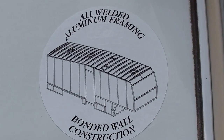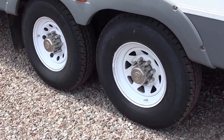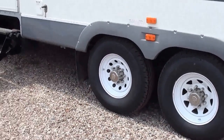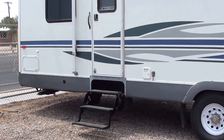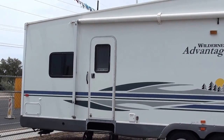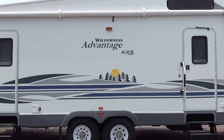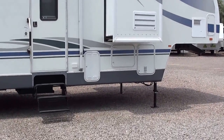All aluminum. Brand new tires, repacked wheel bearings, brakes adjusted, dual entry doors. I've been in the RV business for 10 years and this is the first time that I've ever seen a front kitchen fifth wheel. 37 feet, four slide outs. This thing is nice.